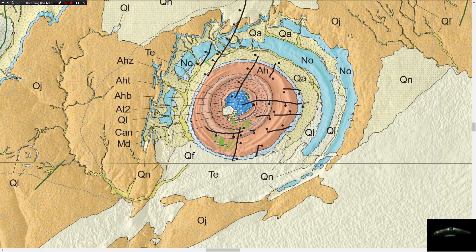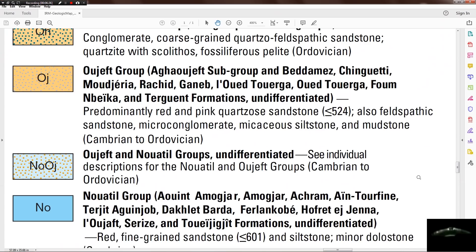When we zoom in, the OJ layer here — the brownish-colored layer that surrounds this structure — is predominantly pink and red quartzose sandstone, which is extremely hard. That's why it's still there, at equal to or less than 524 million years. There's also feldspathic sandstone, micro-conglomerate, micaceous siltstone and mudstone — Cambrian to Ordovician.